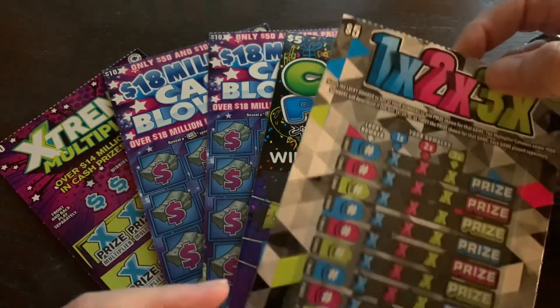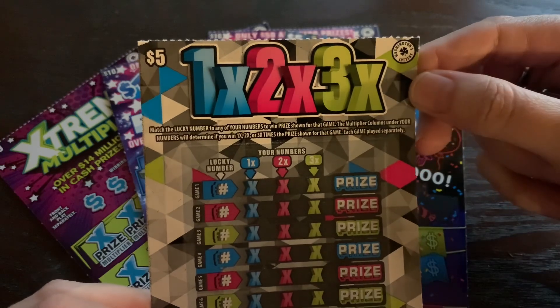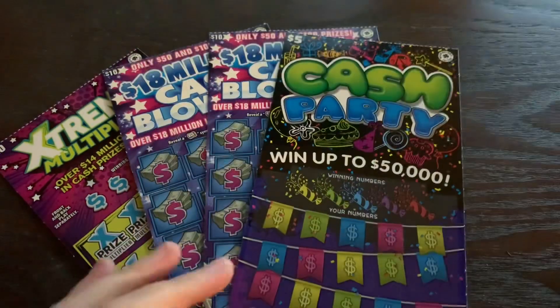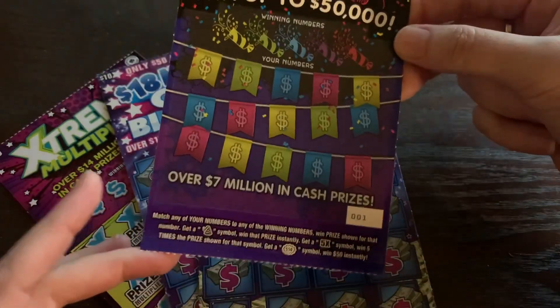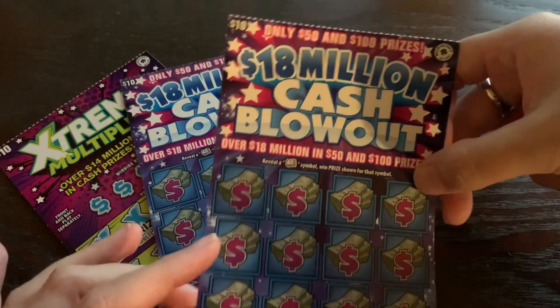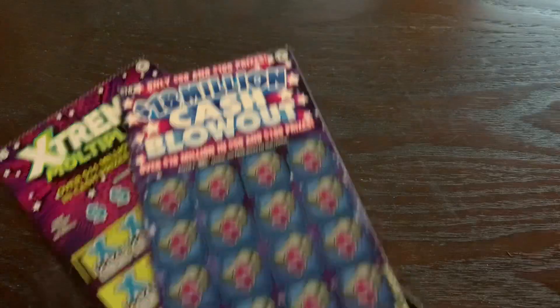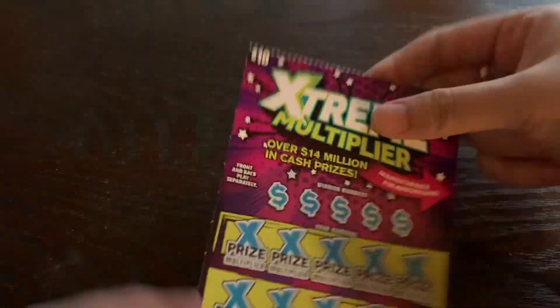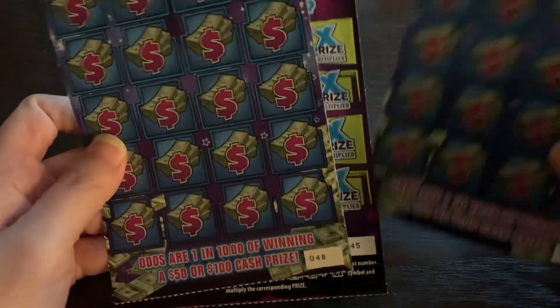I think I have another three or four videos still to do to get through these. Let me show you what I've got: one five-dollar '1-2-3X' ticket, one five-dollar 'Cash Party' — I love the way this ticket looks — two ten-dollar '18 Million Cash Blowouts', which I think look super cool, and one ten-dollar 'Extreme Multiplier.' These are all really cool-looking tickets if I do say so myself.